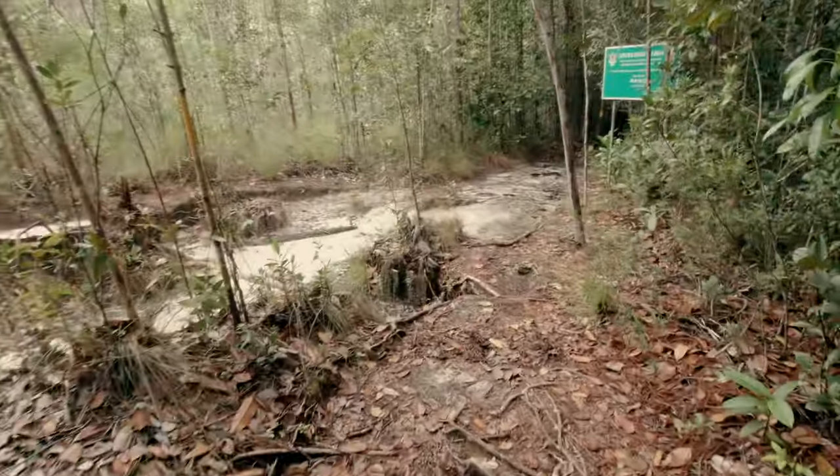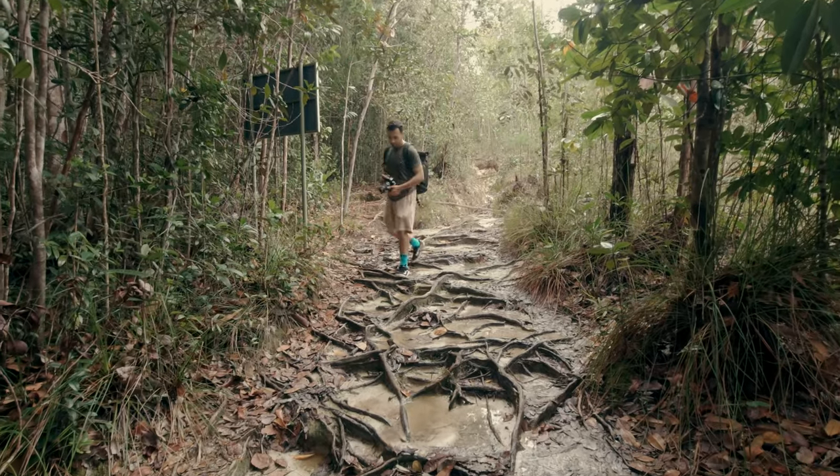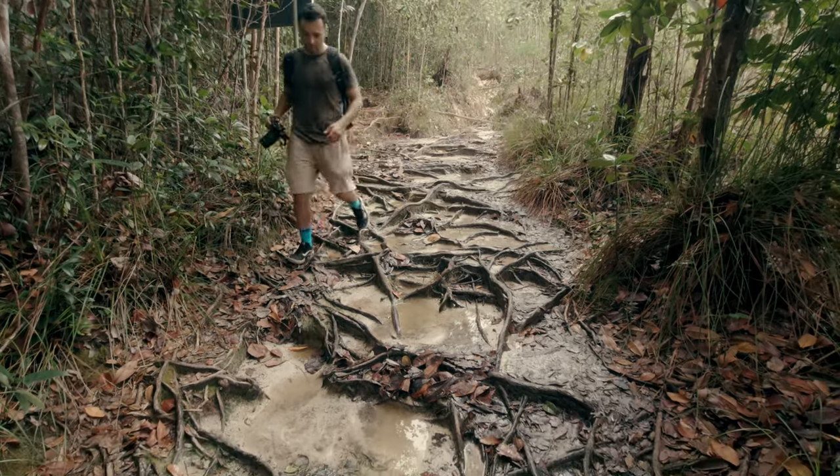The open areas alternate with more shaded forest, and tree roots grow all over the path, helping us avoid the waterlogged sand and keep our shoes dry.